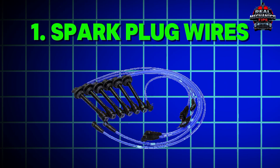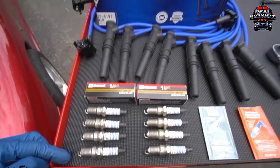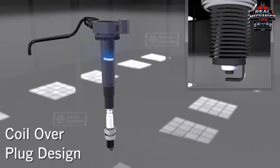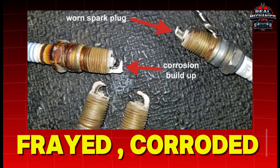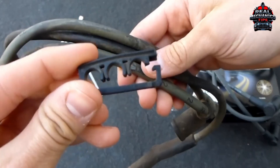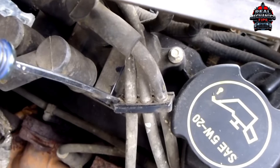Number 1: Spark Plug Wires – The Silent Spark Killers. First up, those ignition wires. Think of them as messengers delivering the spark from the coil to your plugs. But over time, heat and wear can leave them frayed, corroded, or even cracked. A quick visual check can save you big — look for burns, cracks, or crusty ends. If they look sketchy, swap them out.